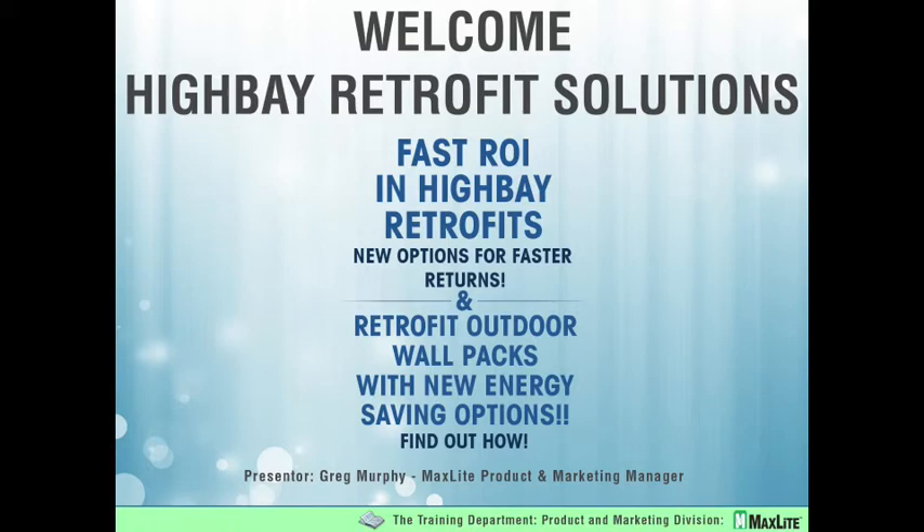The topics today we're going to cover are additional High Bay Retrofit options, and we'll spend a few moments on some retrofit opportunities that we as an industry have kind of passed on in the past due to lack of options.